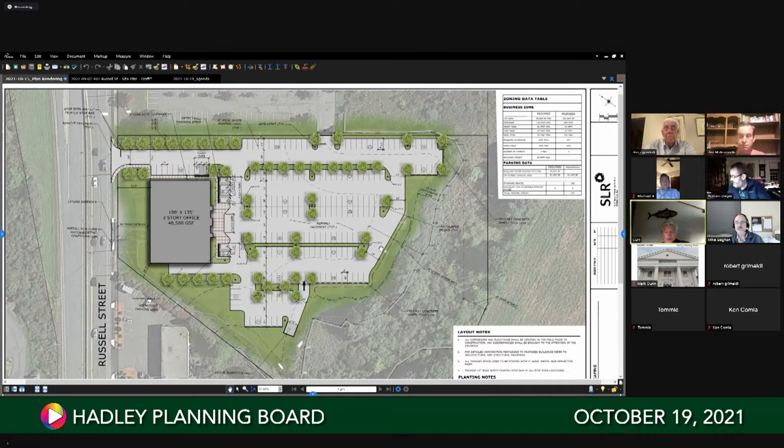My best guess is it'll look something like what you've seen over at Wood Drive, but honestly I don't know yet.